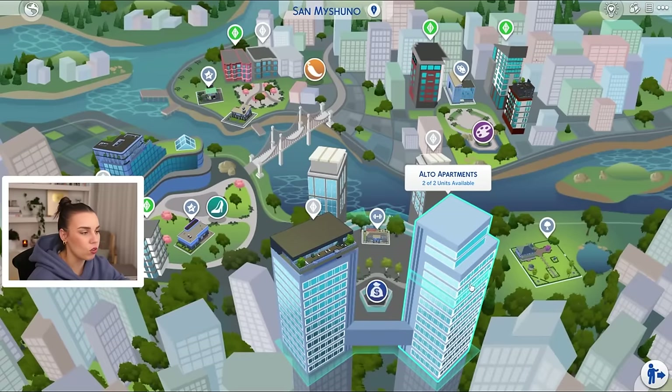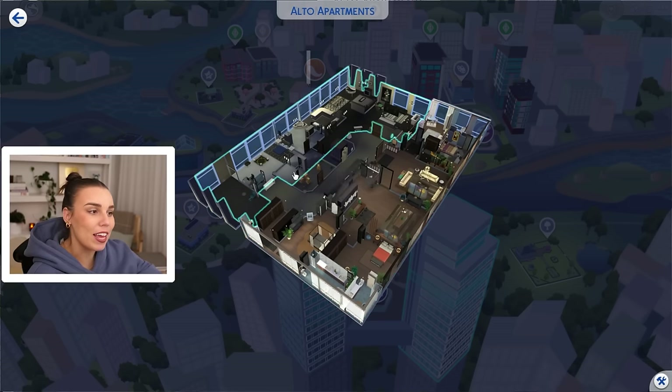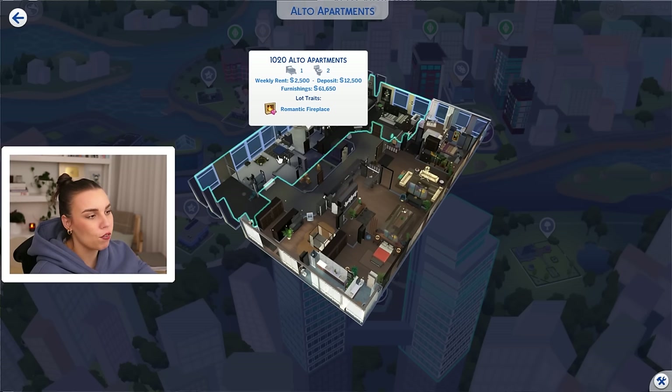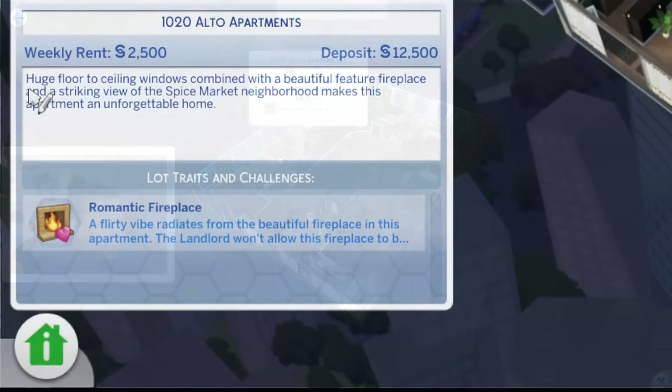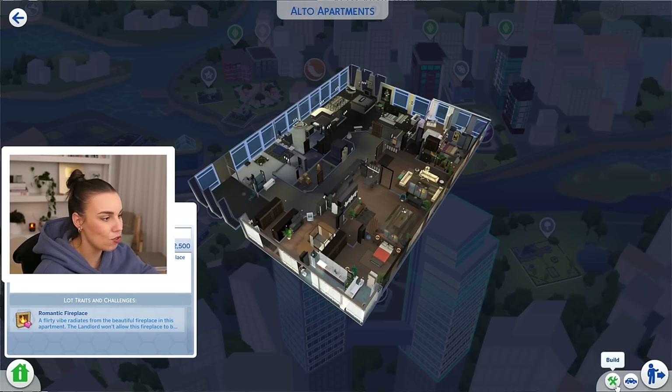We're up to Alto Apartments. We've done the apartment right here, which I think was quite a sophisticated apartment, so the neighbor is going to have a much more fun looking apartment. This apartment is described as having huge floor-to-ceiling windows combined with a beautiful feature fireplace. A striking view of the spice market neighborhood makes this apartment an unforgettable home. The trait and challenge is that it has a romantic fireplace — the flirty vibe radiates from the beautiful fireplace, and the landlord won't allow it to be removed or sold. So we're basically stuck with the fireplace.